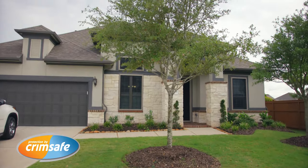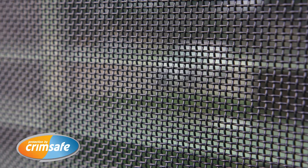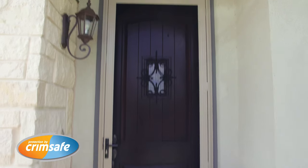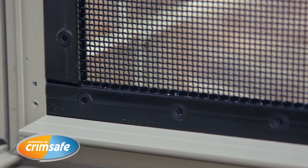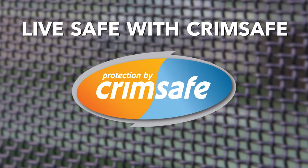A secure house doesn't have to look like a fortress to be one. We feel much safer with the decision we made, and the peace of mind is invaluable. Keep outside dangers outside. Protect your family and your home with Crimsafe. Live safe with Crimsafe. Visit our website to find the dealer nearest you.